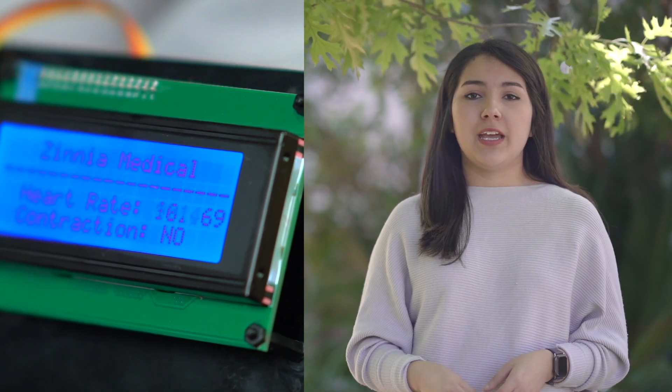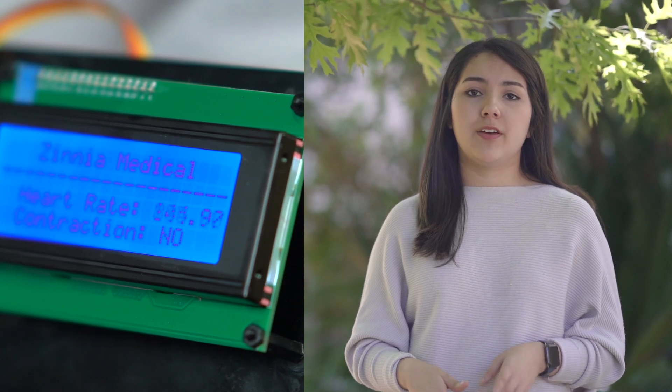The Zinnia monitoring system is a novel solution to track a baby's health in an immediate and reliable manner by using fetal heart rate and contractions as health indicators.